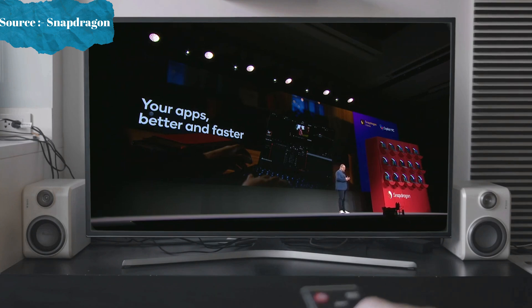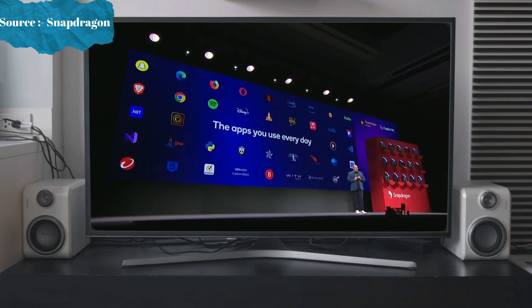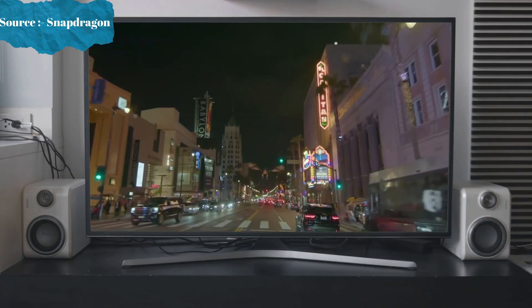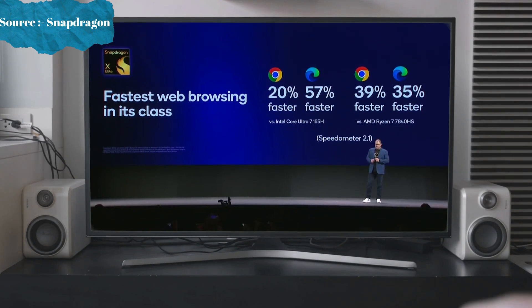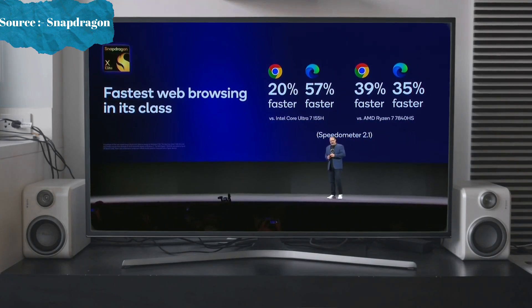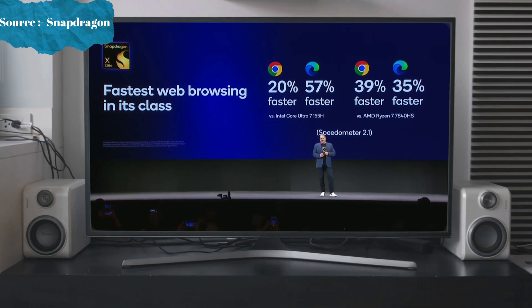The results are really incredible. All the apps that you use are here with not only incredible performance but new AI experiences. It is the fastest web browser in its class — 20% faster on Chrome and 57% faster on Edge. Against AMD, you see 39% faster on Chrome and 35% faster on Edge.